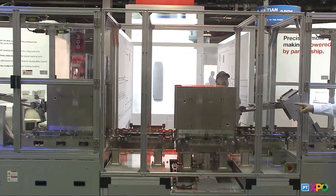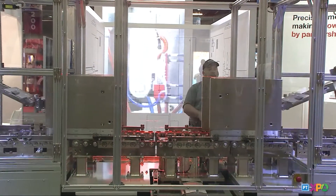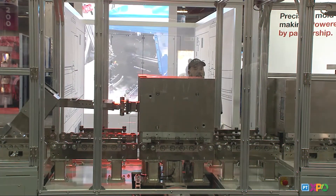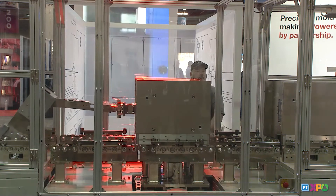The second mold goes in, mold closes, injection, pack, hold. Once cooling starts, we shuttle it out. The part in mold A is now cured — it's done. We're able to open the mold, eject the part out, close the mold, injection, pack, hold. And this process repeats over and over again.